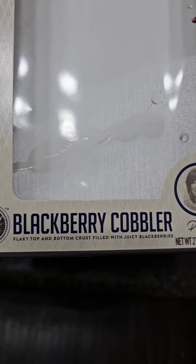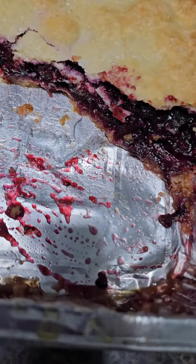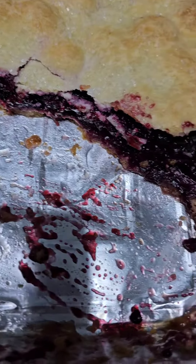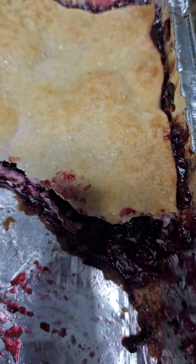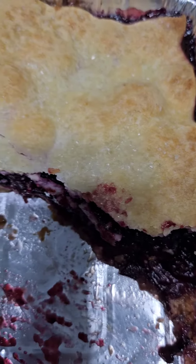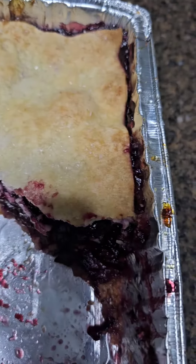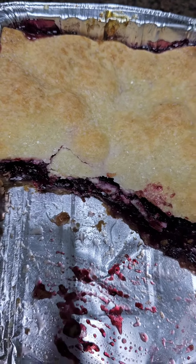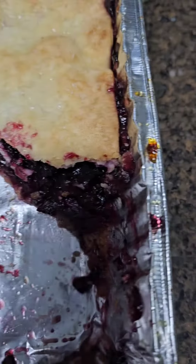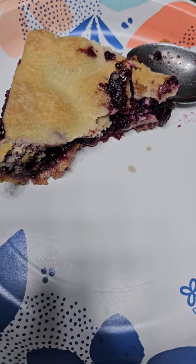Patti LaBelle's Blackberry Cobbler — very delicious. You can tell it's full of delicious blackberry filling, and the top crust is reminiscent of a very soft, slightly crunchy, sugary butter cookie. Highly recommended. Thanks, Patti.